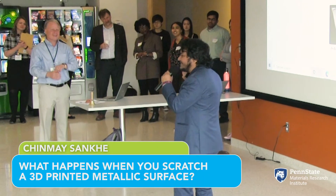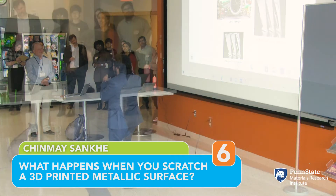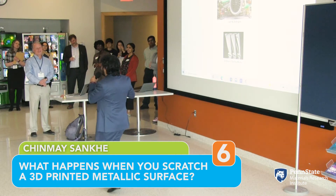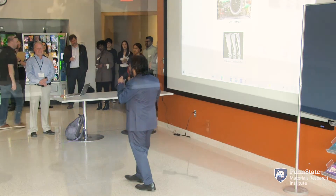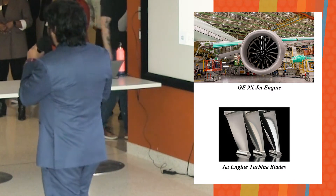Do you remember the first time you rode in an airplane? The airplane is taking off. You look out of the window and everything beneath you starts to become small. This is fascinating, isn't it? However, there is one thing that we often do not realize: airplanes consume a huge amount of fuel.